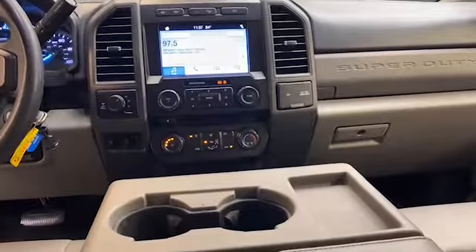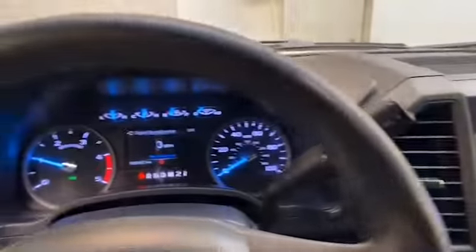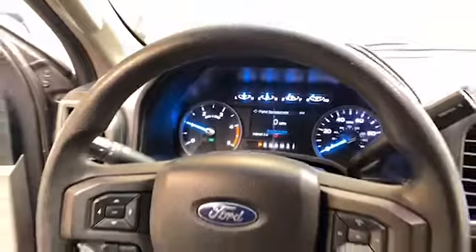This 2018 Ford F-250 has less than 110,000 miles and comes with the AutoCheck buy-back protection guarantee.